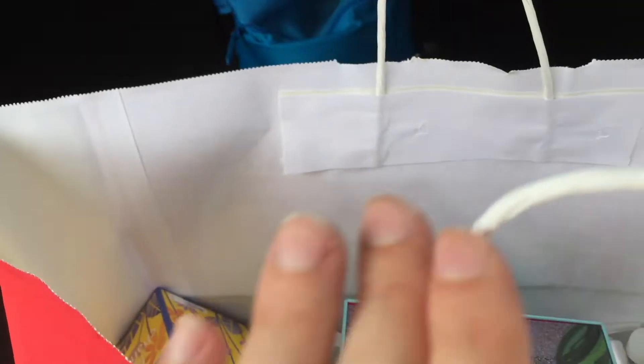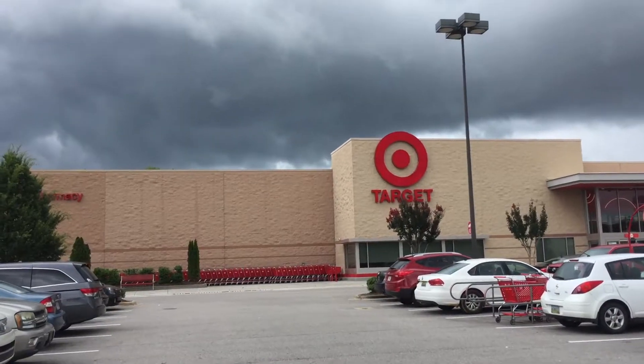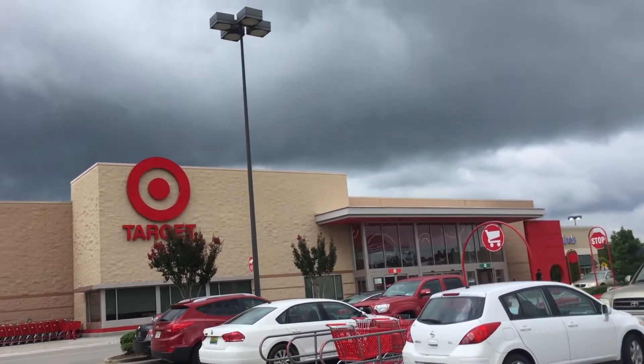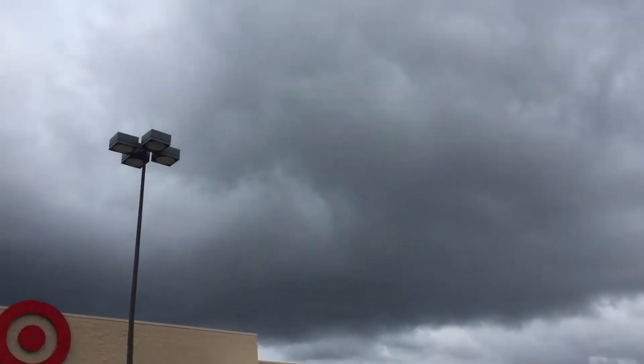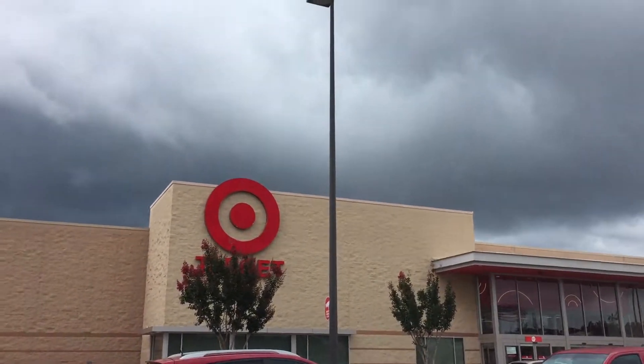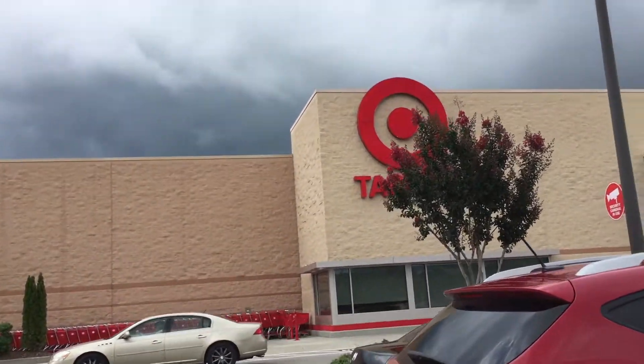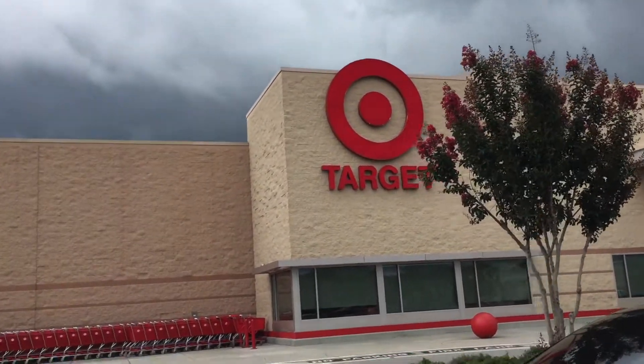I'd say that was a successful trip. Haul coming soon! Hey everyone, I'm heading into Target. I'm going to try and look first at swimsuits and different things. It looks like the bottom is about to drop out too, so yeah — I'm going to look for swimsuits and probably look at the summer games section to see if I can find something for my girl.